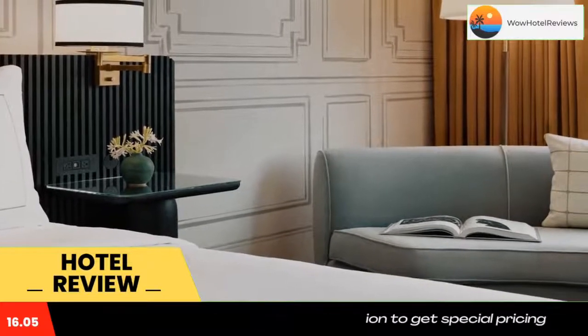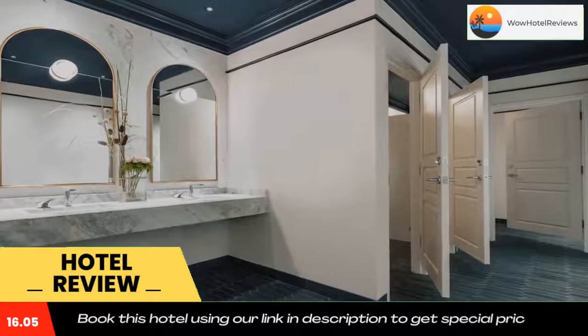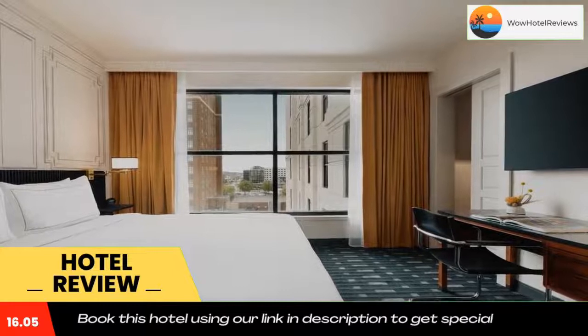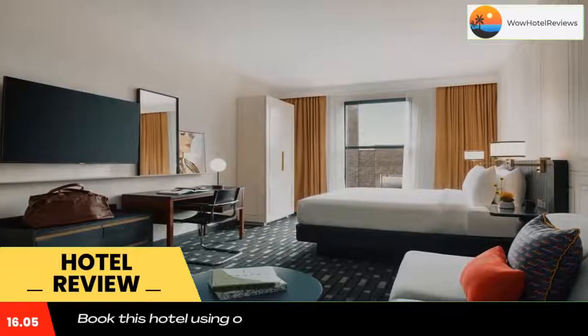Featuring a bar, 106 Jefferson Huntsville Curio Collection by Hilton is located in Huntsville in the Alabama region, 2.9 miles from Southern Adventures and 24 miles from Robert B.T. Historic District.